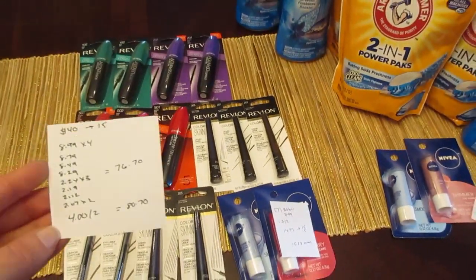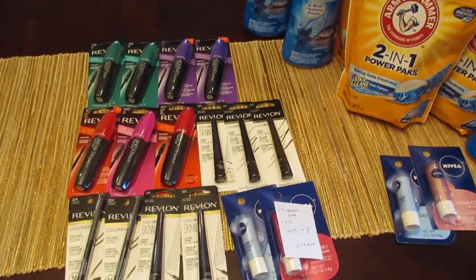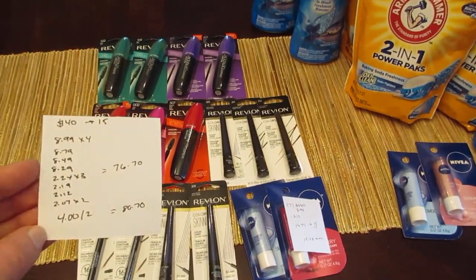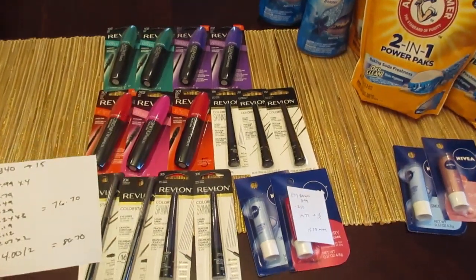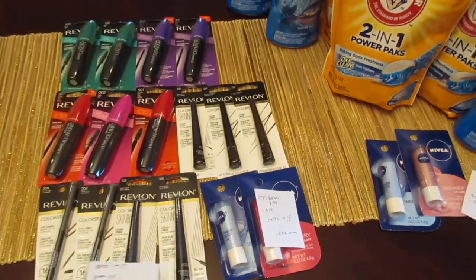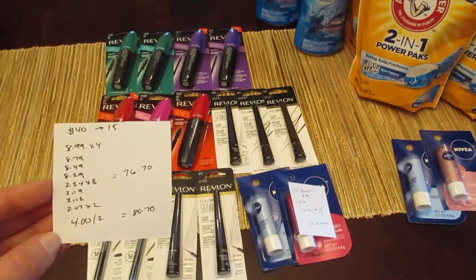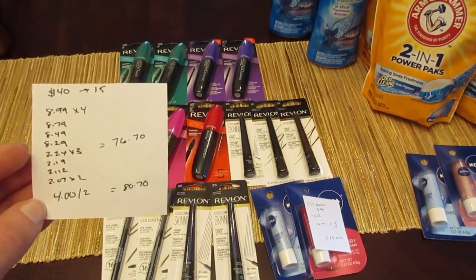I have seven of the mascara — they are $8.99 each — and then I have some of the eyeliners. They were marked as $8.99, but some of them rang up $8.79, $8.49, $8.29. I think the blue one was the cheapest; the navy was $8.29. So that's kind of what messed me up a little bit.